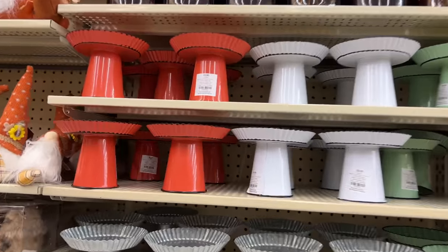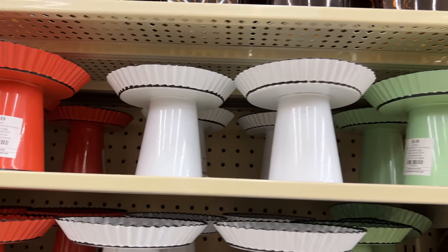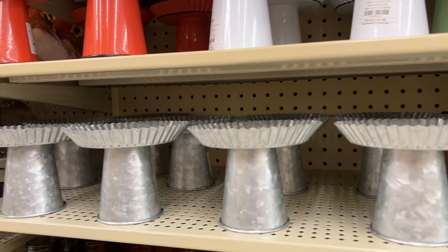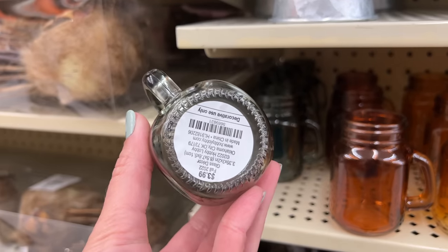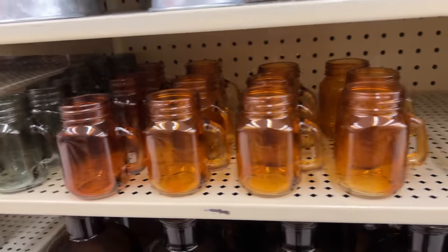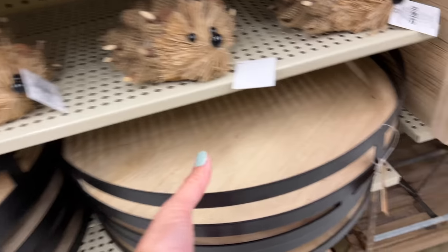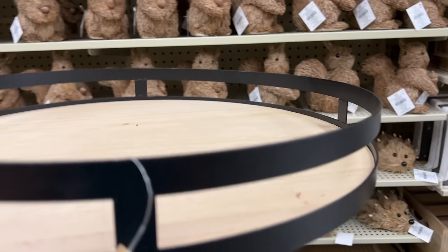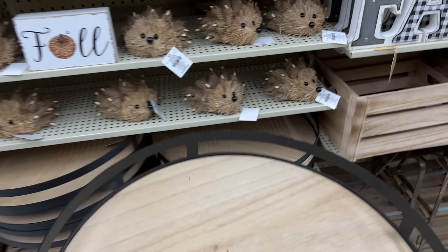I love these mini risers or cake stands — they're perfect for elevating smaller decor items among your vignettes. They have beautiful fall colors: burnt orange and sage green, but also come in white and galvanized metal for year-round use, and at $9.99 I think these will go quickly. They also have cute little mason jars in those same fall colors at $3.99 each. This large tray is gorgeous — I love that black edging; it's from the Robert Stanley collection at $39.99 and would be great on a coffee table.